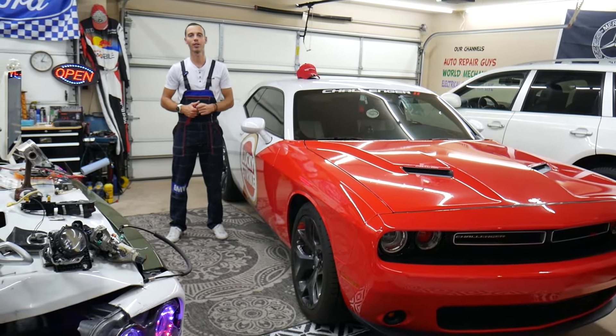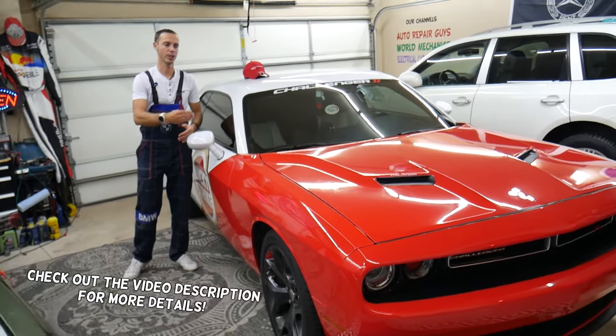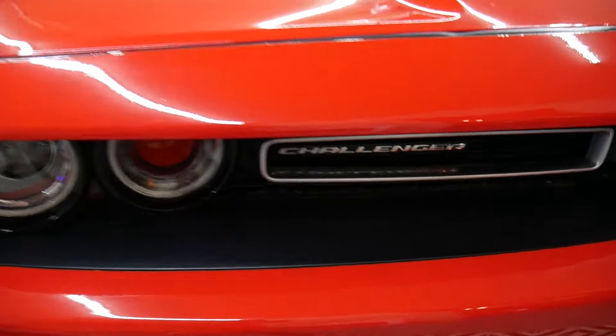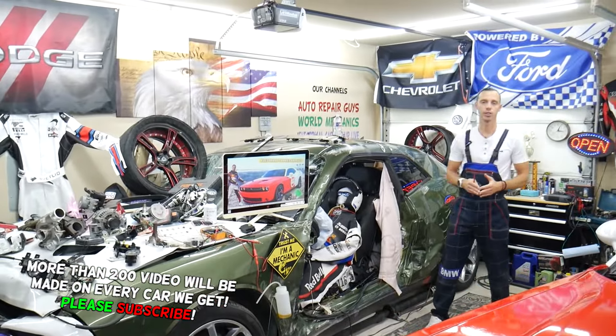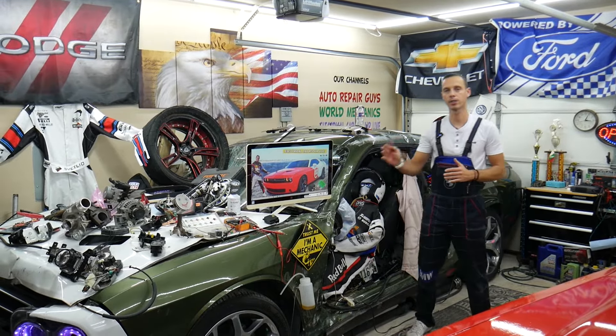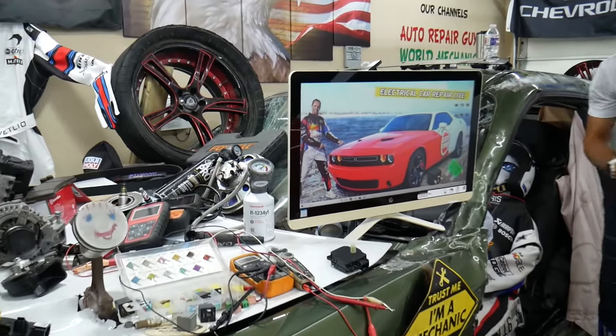Thank you guys for watching and subscribing to the channel. Today's video will be super helpful to anyone with a Dodge Challenger from 2014 to 2024 who has a problem where the AC blows hot air on the driver's side dash vent but cold air on the passenger side dash vent. Stay with us — we'll explain what can cause that and how you can fix it.